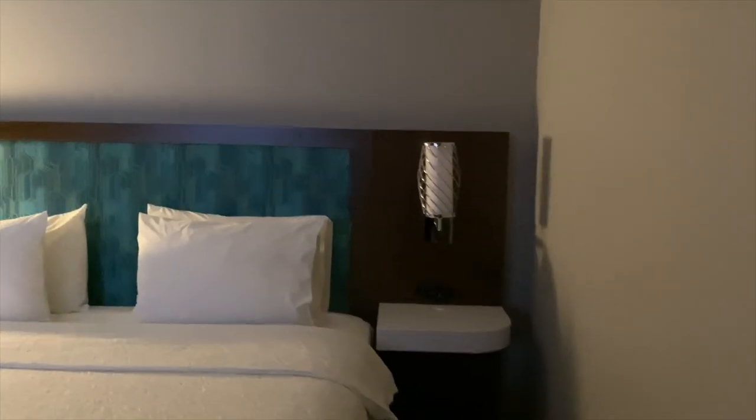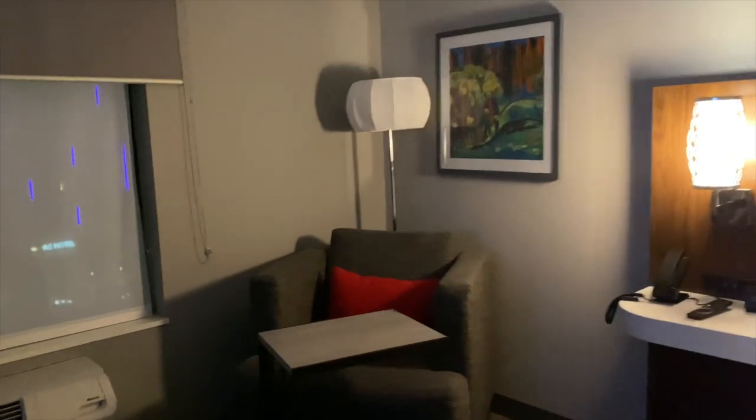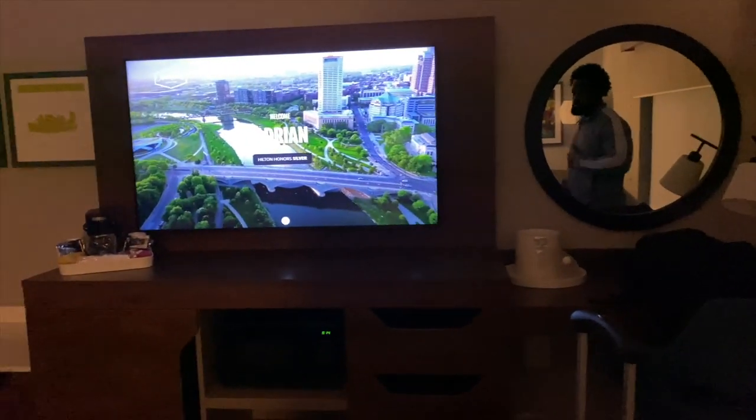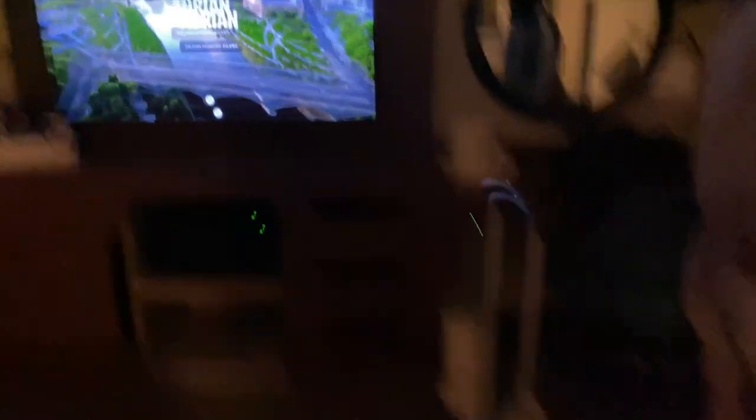I like them light fixtures. It's a pretty big TV for the room — I feel like it's big for the room, because it usually just be like an old TV, you know what I mean?